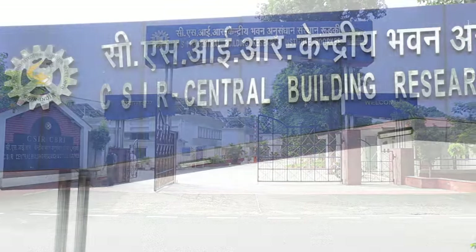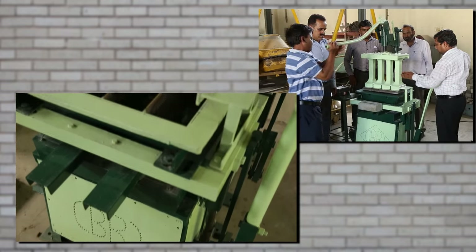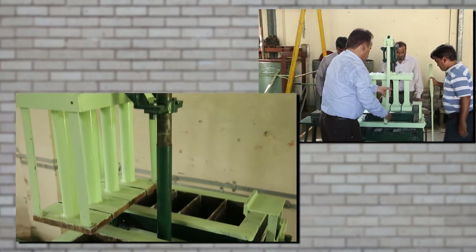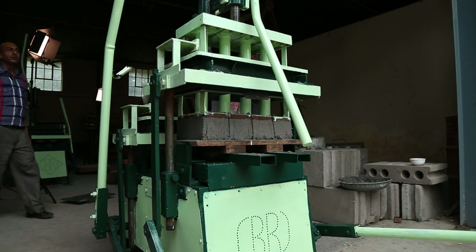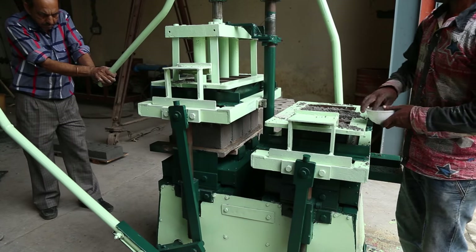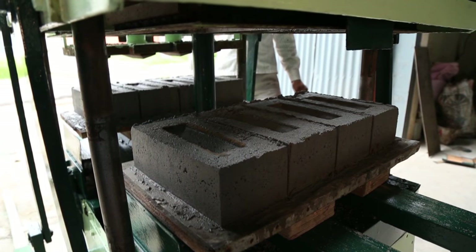Pioneered and patented by CSIR-CBRI, approximately 800 kilograms heavy, this machine has a sibling as well. It has two sides of functioning. Four bricks from either side can be made at the same time, thus increasing the production capacity of the machine.